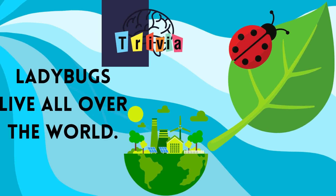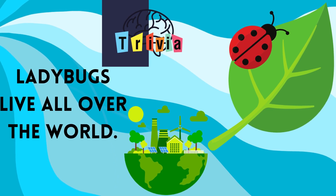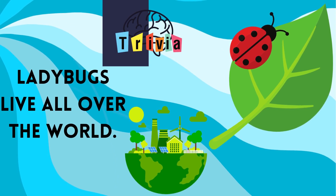Scientists consider ladybugs to be a cosmopolitan group, which means that they can live just about anywhere besides extreme climates like Antarctica. Ladybugs live in forests, along rivers and grasslands, and even in cities and suburbs.